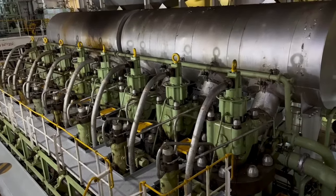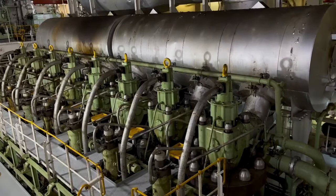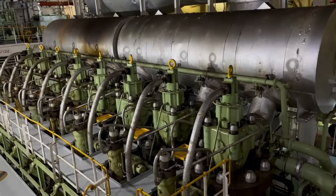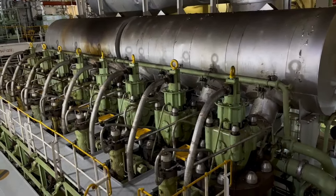This is the main engine of the ship. The manufacturer of this engine is STX MAN, and it is a two-stroke diesel engine. This engine has got eight units and two turbocharger units.